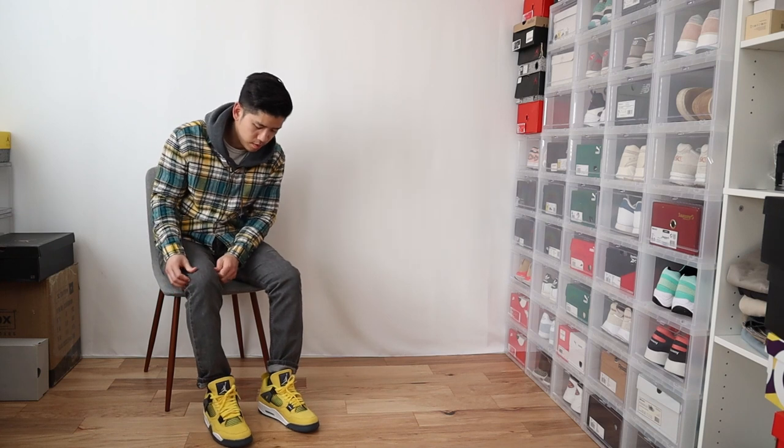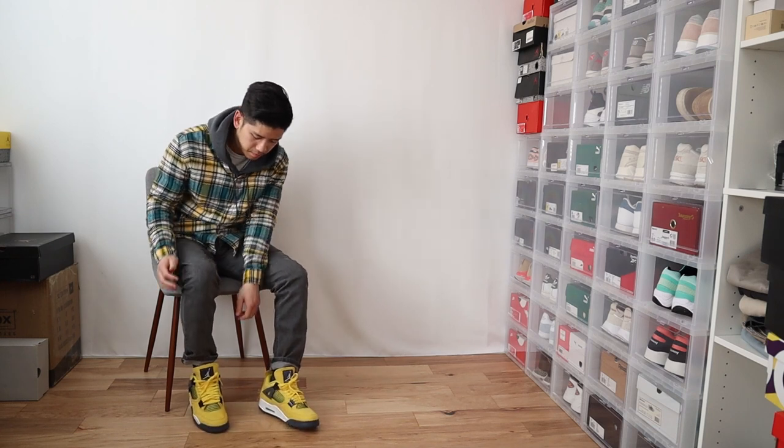If you've been following my channel, you might have seen a video I did some time ago — a whole video talking about how I style yellow sneakers in particular. Yellow is actually one of my go-to colors for some reason. I really gravitate towards the yellow colorways, and this is no exception. Check out that video after you finish this one if you're curious to know more about my thought process in terms of how I style yellow shoes in general. For this video, we're going to do a couple of outfits with these shoes.